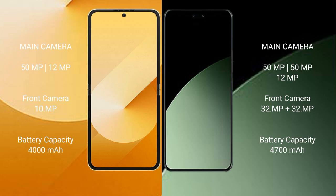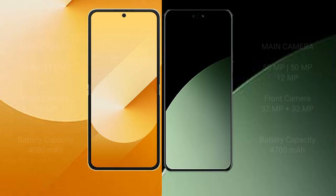The Samsung Galaxy Z Flip 6 has a 4000mAh battery with 25W fast charging support, while the Samsung Galaxy A40 has a 4700mAh battery with 67W fast charging support.